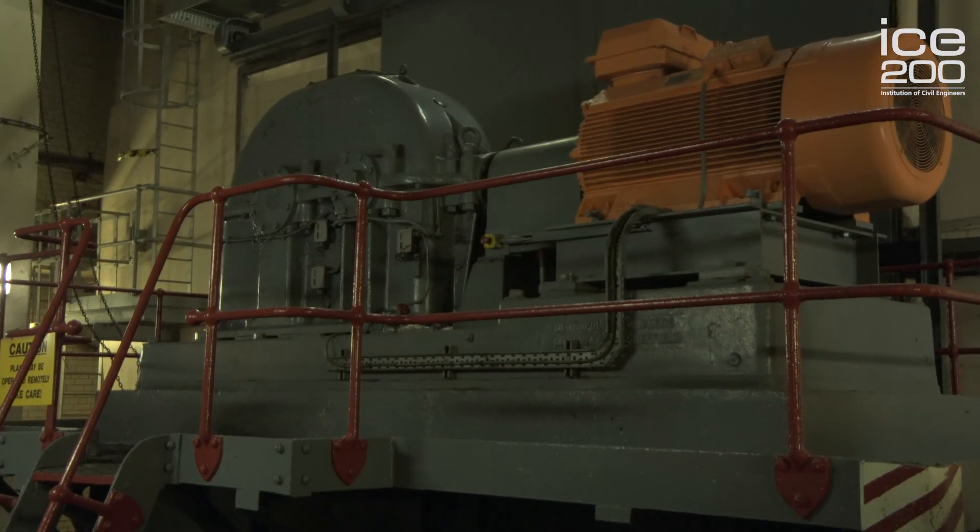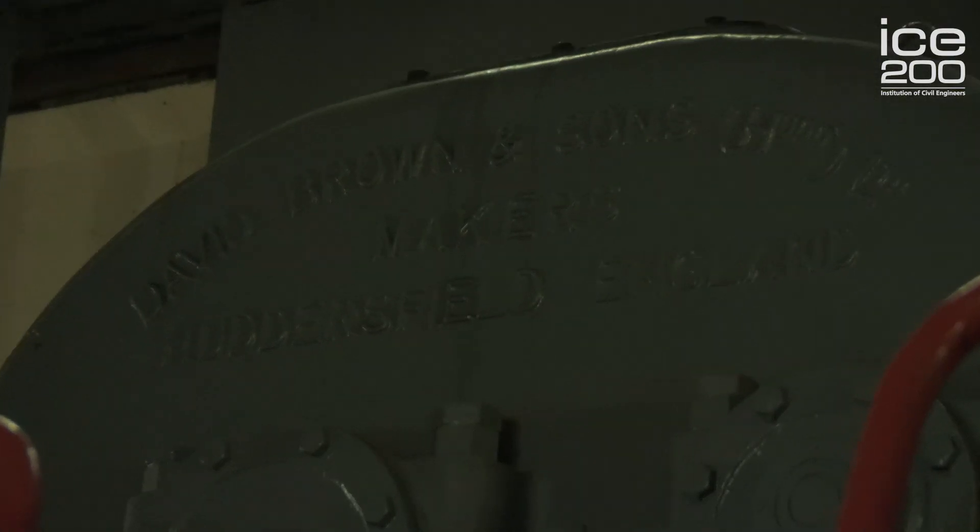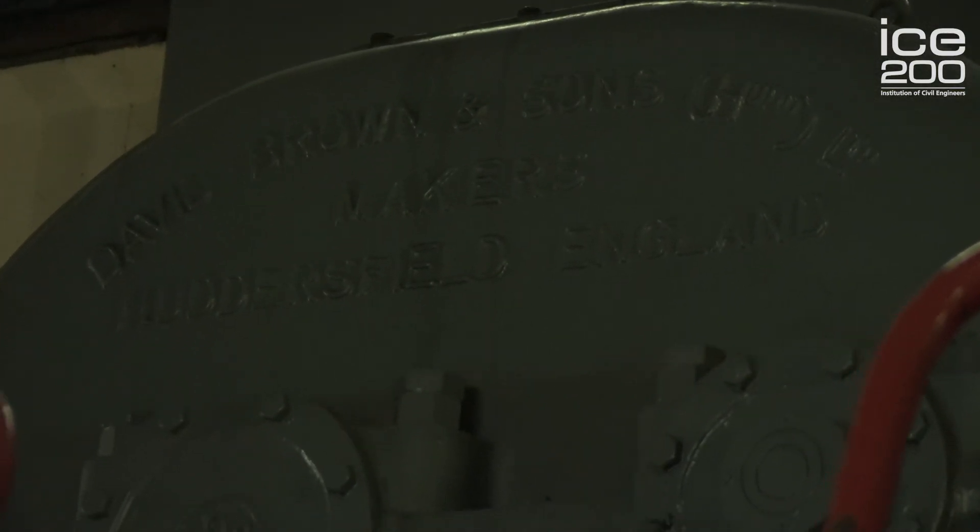The fan is powered by a David Brown engine. This is the same David Brown who famously owned Aston Martin and had the DB range of cars named after him.